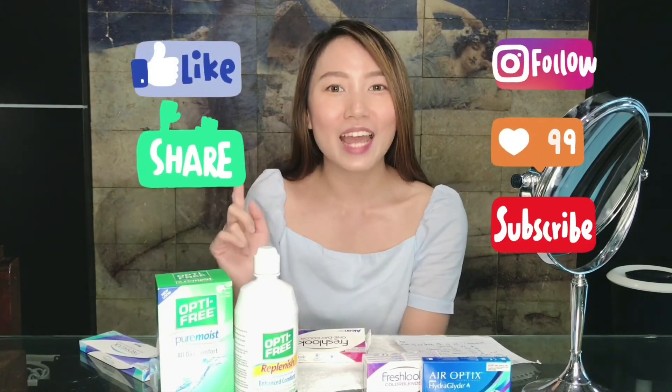I just want to tell you that it's really comfortable and I super love the color on me. If you liked this video and learned something from me today, please like, comment, and share below. Also, subscribe to my channel and don't forget to turn on the notifications. Thanks guys! See you guys, bye guys!